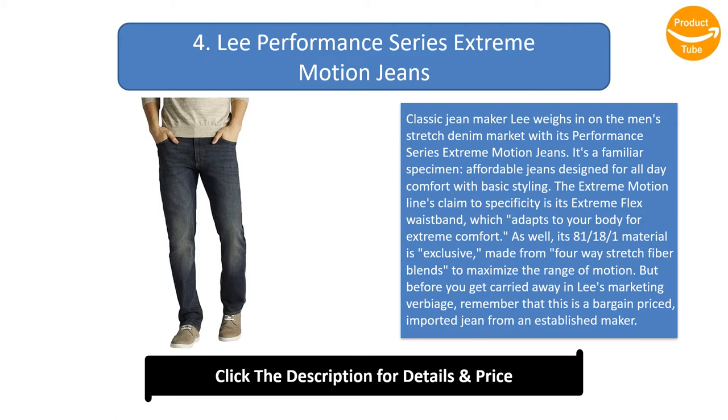Number 4: Lee Performance Series Extreme Motion Jeans. Classic jean maker Lee weighs in on the men's stretch denim market with affordable jeans designed for all-day comfort and basic styling. The Extreme Motion line's claim to specificity is its extreme flex waistband, which adapts to your body. Its 81/18/1 material blend uses four-way stretch fiber to maximize range of motion. But remember, this is a bargain-priced imported jean.